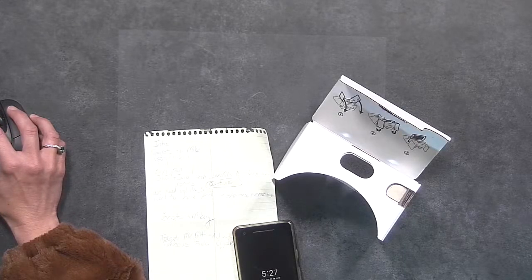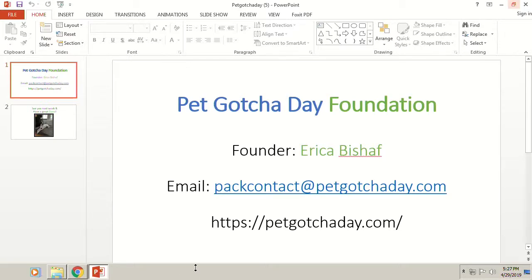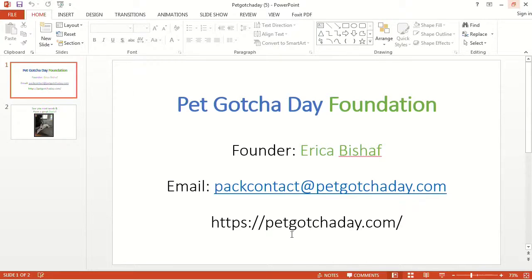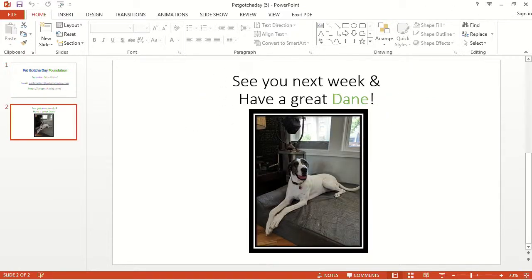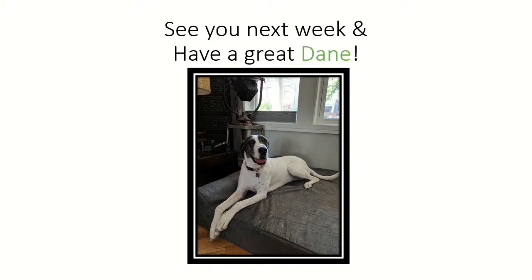We're out of time for today. If you have any questions, you can reach out to us at petcontact@petgotchaday.com or visit us on our website. We love to hear any feedback you have and always want to improve our offering to shelters and rescues. And we'll sign off with one of my favorites — my adopted dog Piper, a Great Dane mix that I actually found on Pet Gotcha Day. I love to say: see you next week, and have a Great Dane! Bye.